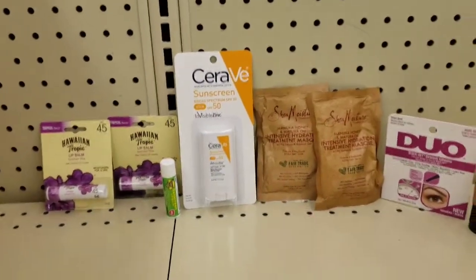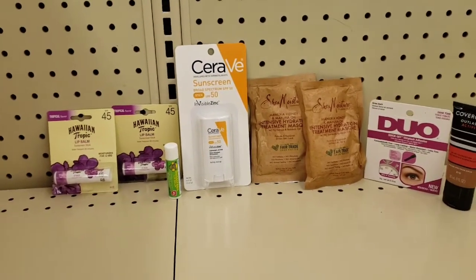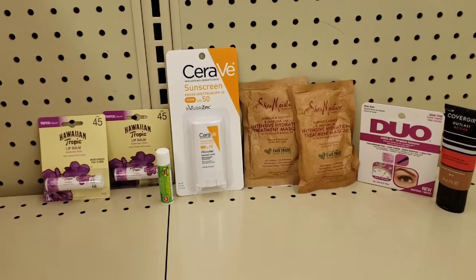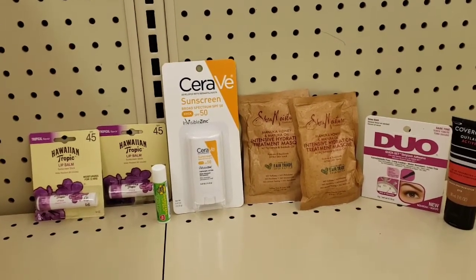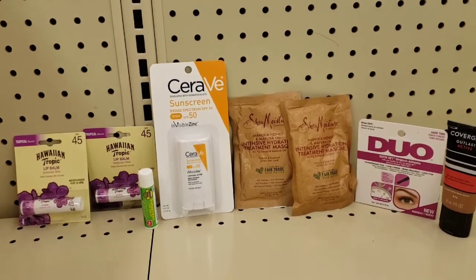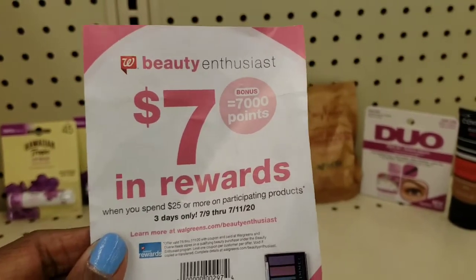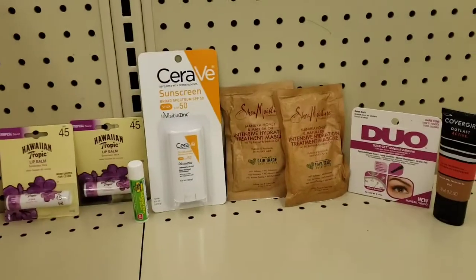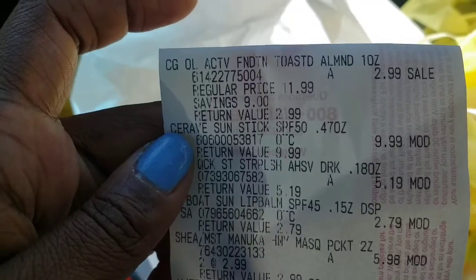After everything is added up it should be $26.73 minus $19.50 in coupons, meaning it should cost $7.23 out of pocket. Plus we're going to get a plethora of points back. We're going to scan this booster — this account does not have the digital — so we're only going to get this one and whatever others are on the account. Let's go check out.